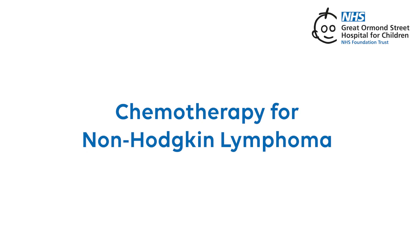Chemotherapy for non-Hodgkin lymphoma. Chemotherapy is an important way to treat non-Hodgkin lymphoma. It uses strong medicines to target and destroy the cancer cells.